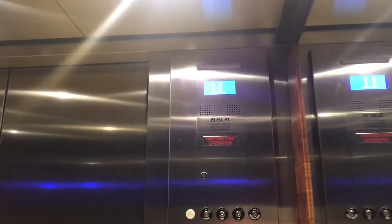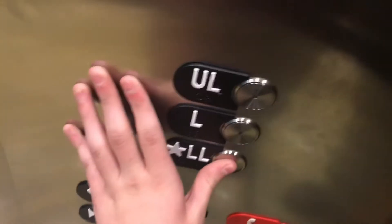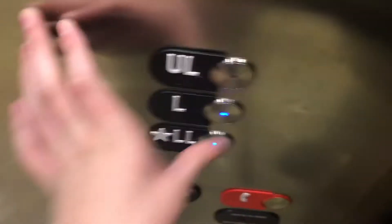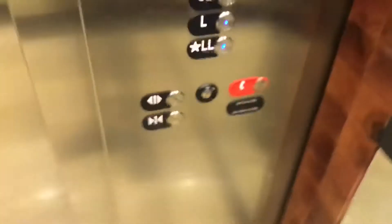Nice lantern. Same capacity. Same cab as all the others. L. Capacity U. Big cab. There's your phone. Capacity is 4,000 pounds. Pretty nice. I like these lanterns.